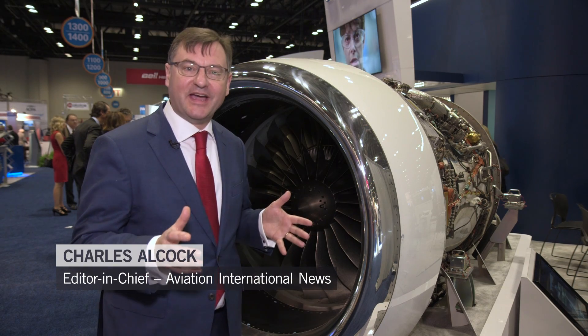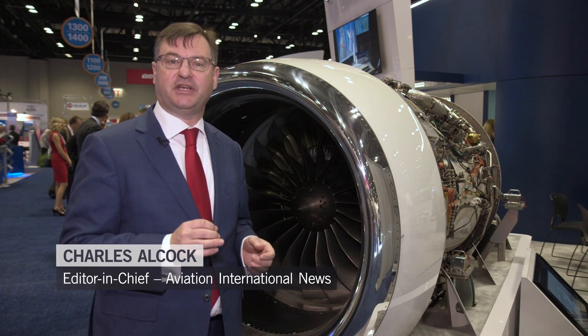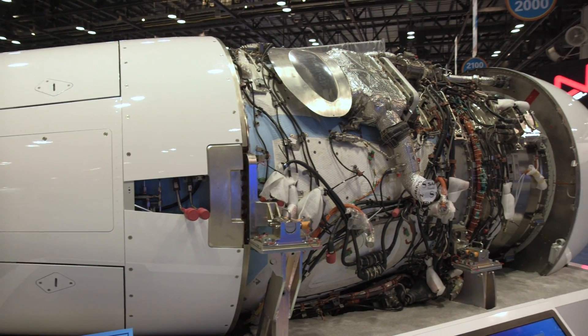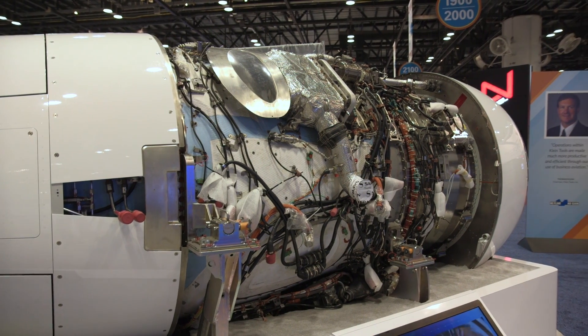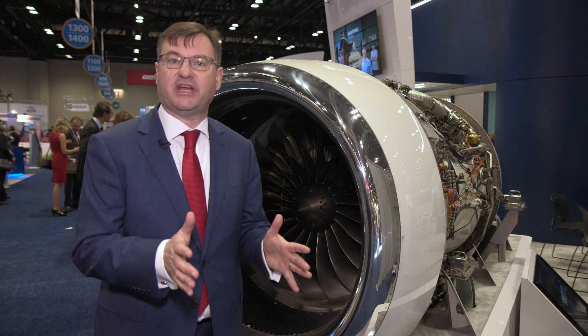Hello, I'm Charles Alcock. This is AIN-TV. I'm here to take a closer look at the new Silvercrest engine. The Silvercrest is a family of turbofans in the 12,000-pound thrust category, and French company Safran has developed this very specifically as its entry into the business jet market.